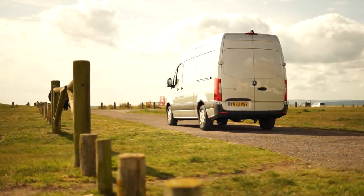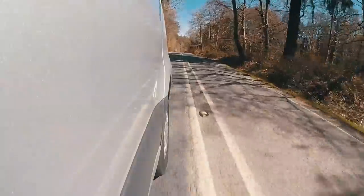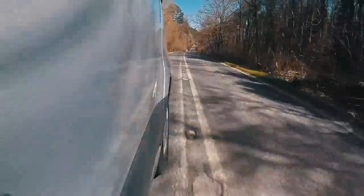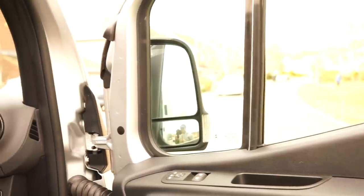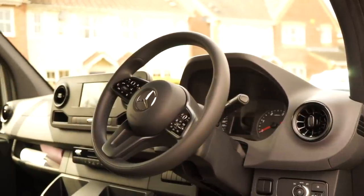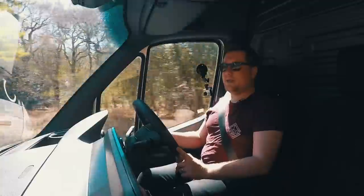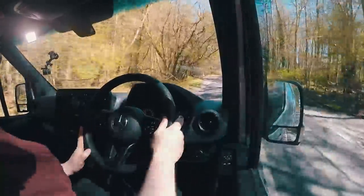It's also capable of taking over a ton of payload weight whilst returning over 32 miles to the gallon WLTP — like real world. Prices start at about £26k plus VAT; this one's £42k plus VAT because it has a huge range of options. In this episode I put the Sprinter to the real-world test — none of what it says on paper, just putting it through the paces.